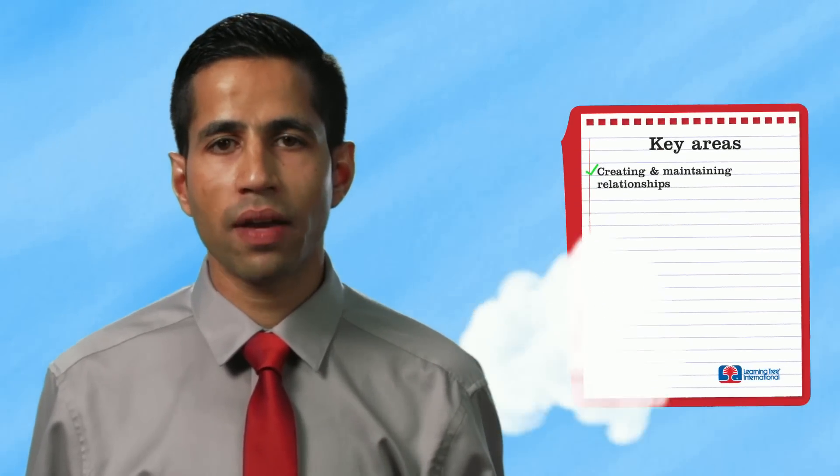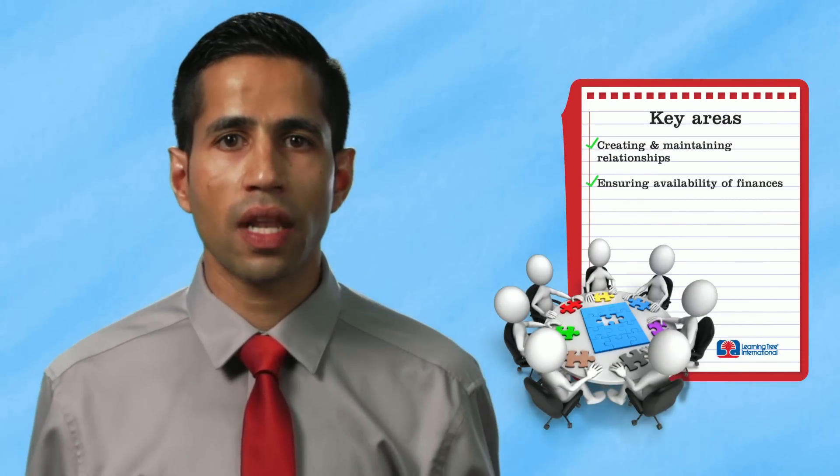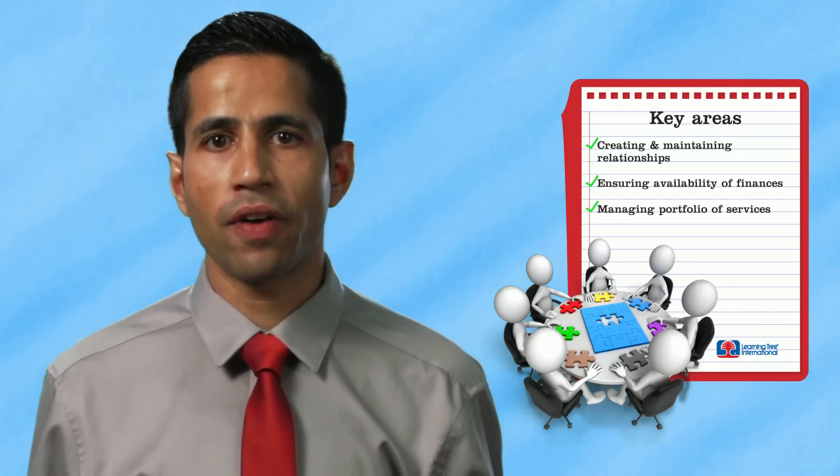ITIL service strategy is very similar to identifying the vision of your dream home by ensuring that IT has a clear scope on what it must do to support the overall business vision. A number of key activities carried out as part of service strategy include creating and maintaining relationships with our customers, ensuring finances are available across the life cycle, and of course managing the portfolio of the services that we provide.